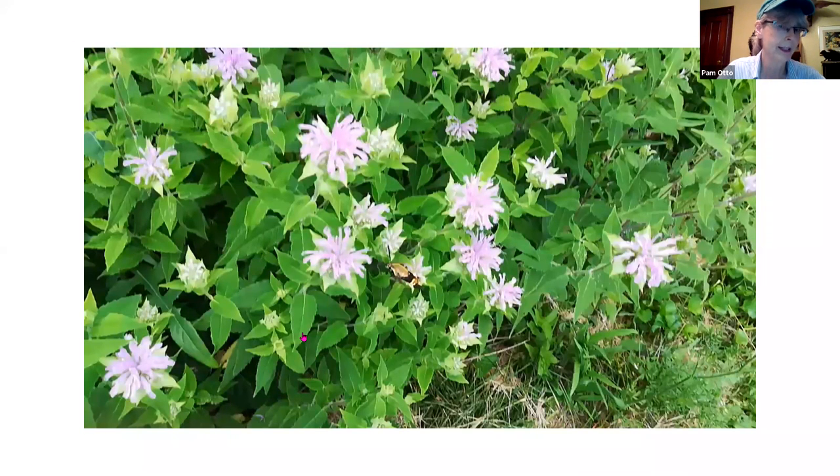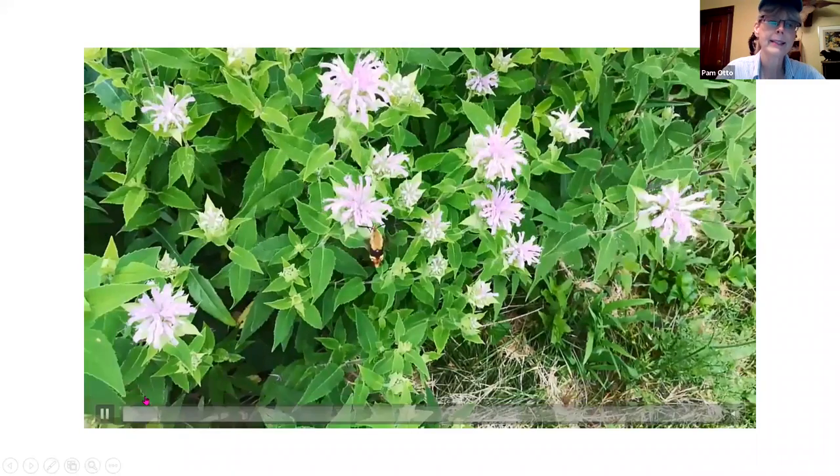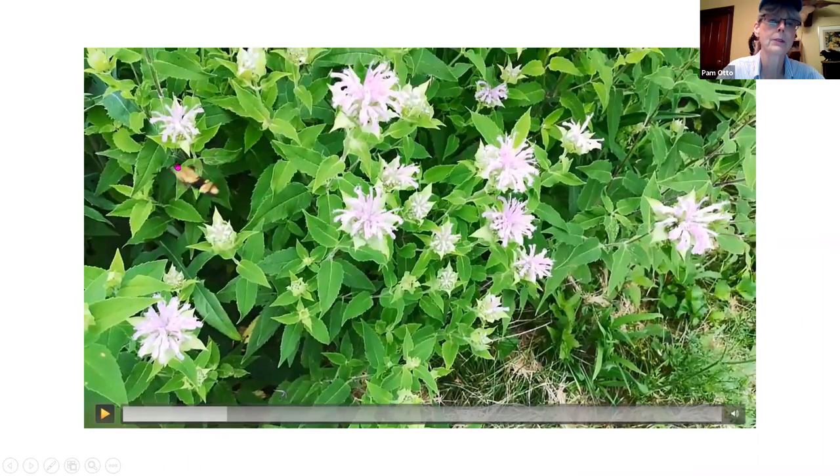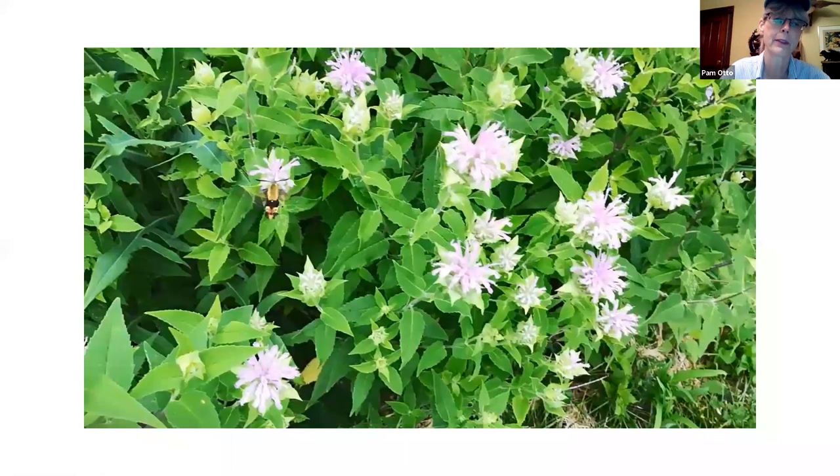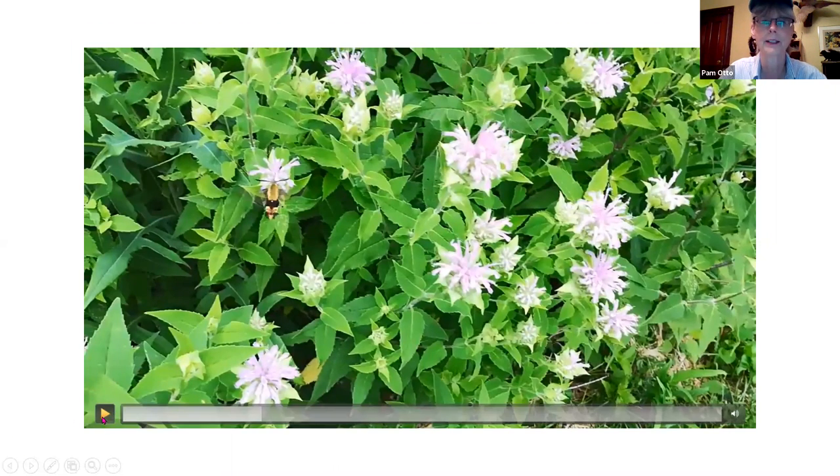You can crush the leaves, dry them, and make tea out of them. I was walking past this stand of bee balm when my eyes caught a little bit of motion. That's a snowberry clearwing moth — it looks kind of like a cross between a bumblebee and a hummingbird. Watch how it works these flowers; it's going after the nectar in the bee balm.